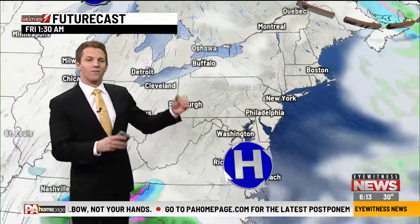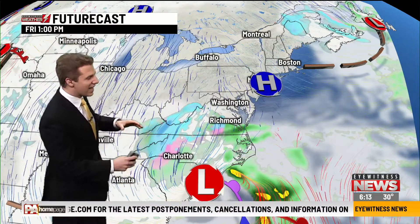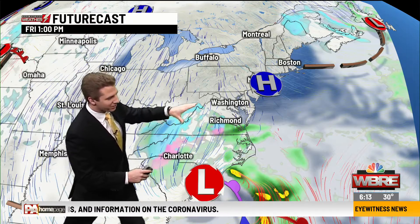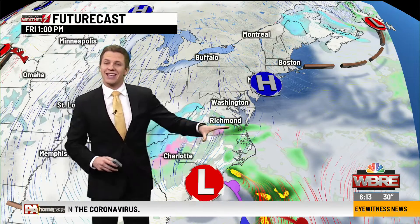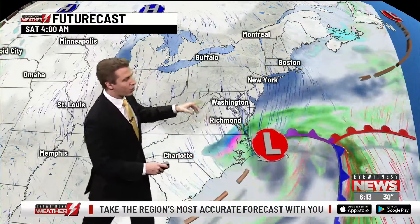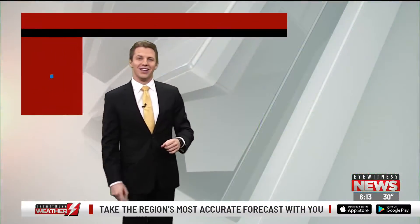By tomorrow, here's this area of high pressure that gives us some pretty good sunshine because it holds off this low that's bringing snow and rain to parts of Virginia and down through the Carolinas. So we get nothing out of this storm system — it just moves off the coast. Even going into this weekend, we have some good sunshine to look forward to.